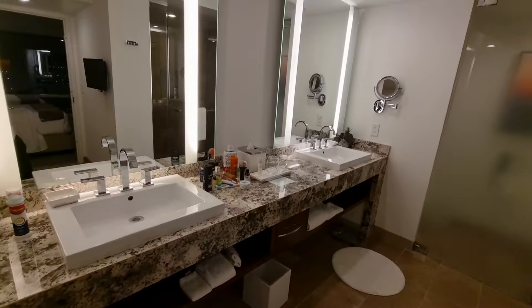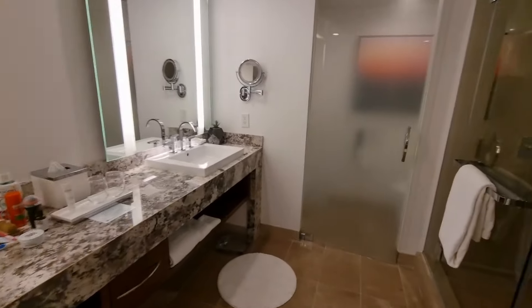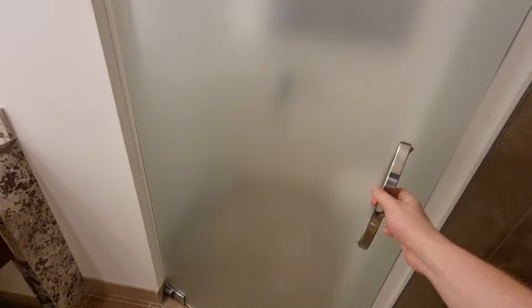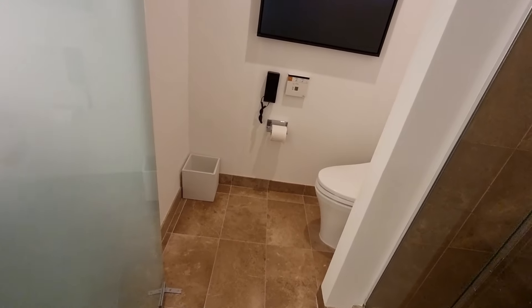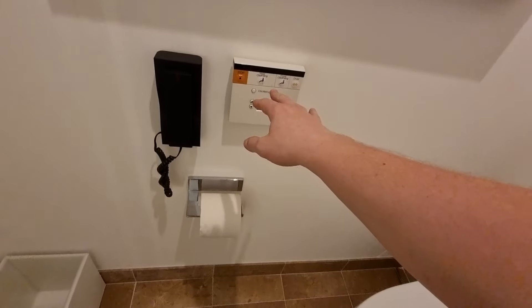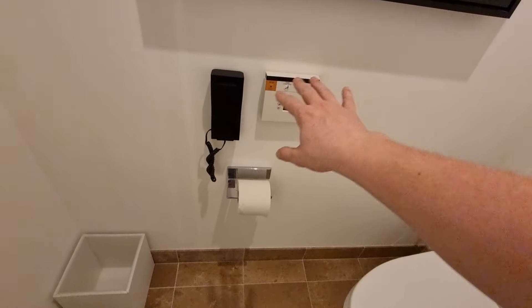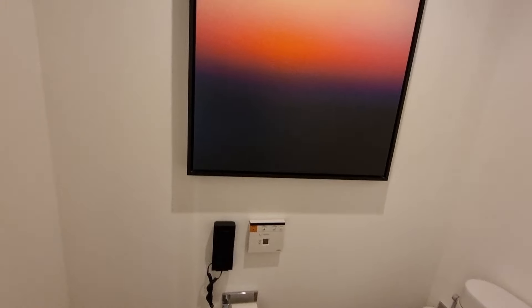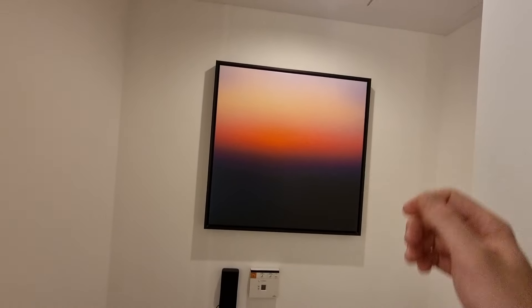Bathroom. And yeah, shower. And toilet — gave a bit of a shock when I sat down on it. I've never sat down on a toilet with a heated seat. There's also some controls on here which I've never, ever tested out before. I might have to, just out of curiosity. And another bit of artwork there.